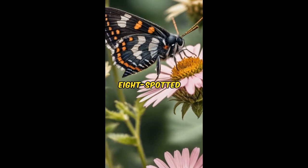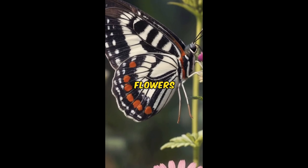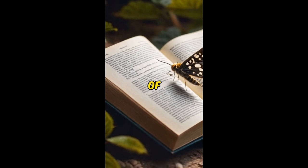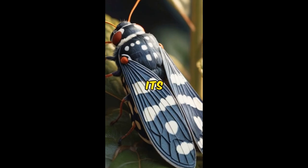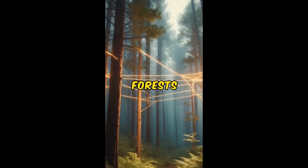With each flutter of its wings, the Eight-Spotted Forester Moth plays a vital role in the ecosystem, pollinating flowers and sustaining the delicate balance of nature. Join us as we unravel the mysteries of the Eight-Spotted Forester Moth, from its life cycle to its role in the intricate web of life that binds our forests together.